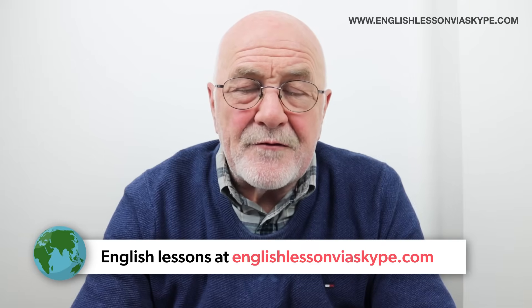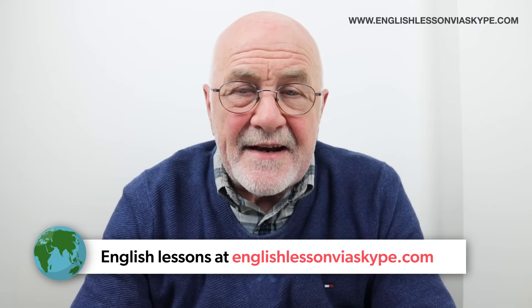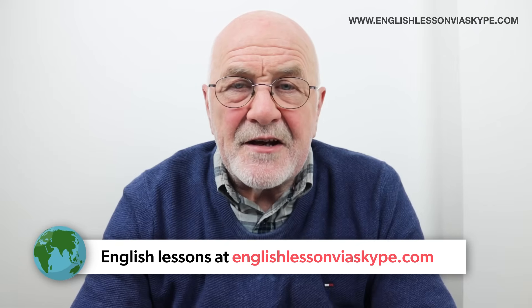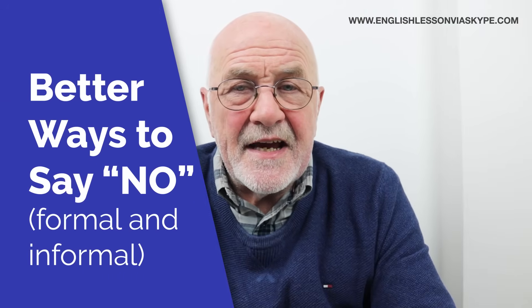Hi there, this is Harry and welcome back to Advanced English Lessons with Harry, where I try to help you to get a better understanding of the English language. We help you to understand the use of adjectives, verbs, adverbs, everything that you could possibly want. And if you have any particular requests, I'm going to give you my address at the end of this lesson. In this particular lesson, we're looking at different ways to say no.